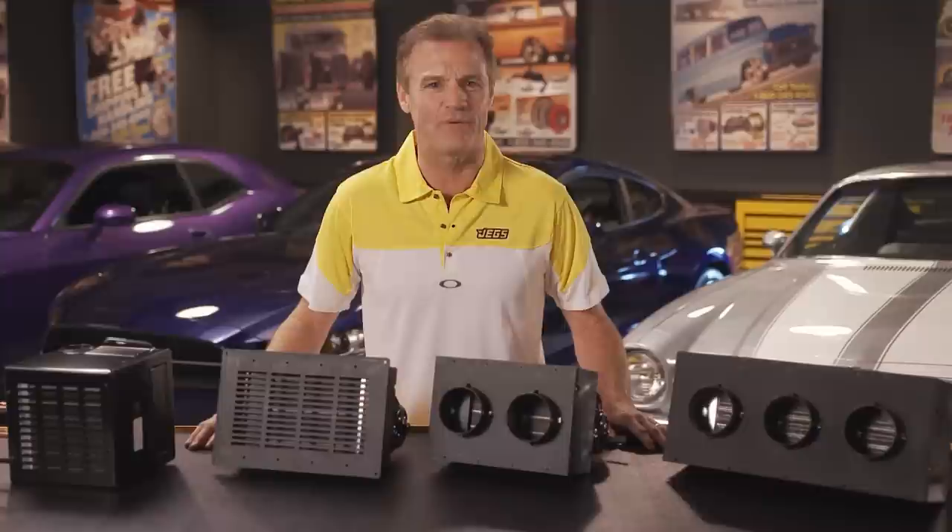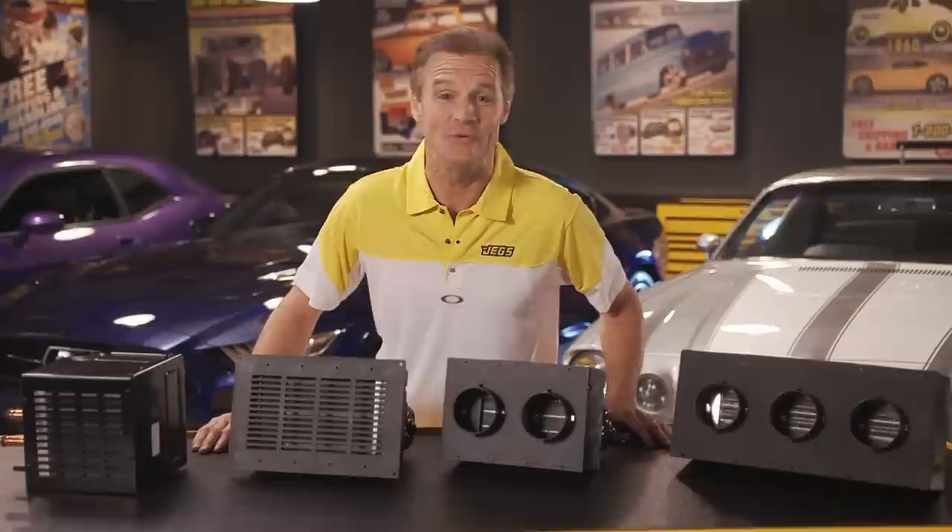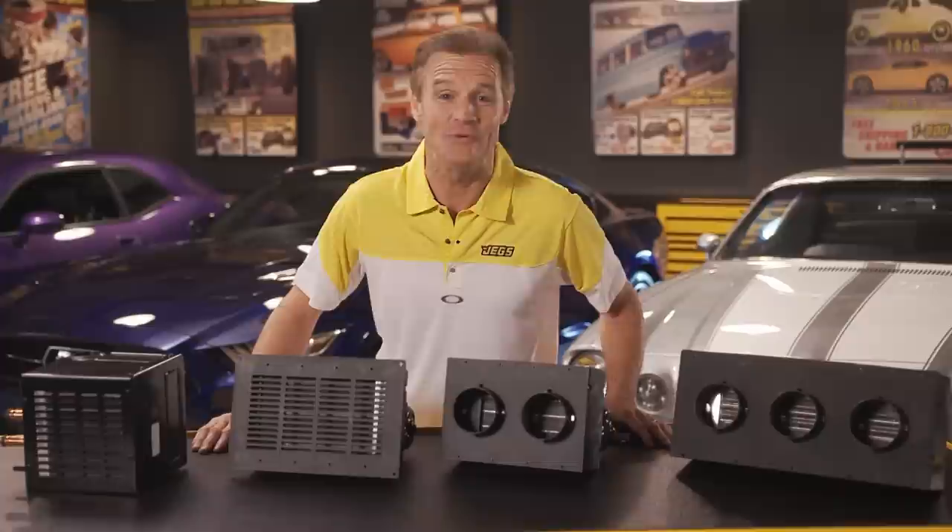These heaters are available in three different sizes: 12,000 BTUs, 28,000 BTUs, and the big boy 40,000 BTUs. Wow, that's a lot of BTUs. They all feature a compact size for easy mounting and they connect directly to your cooling system.